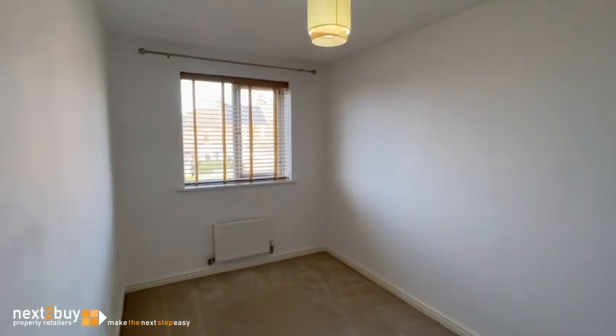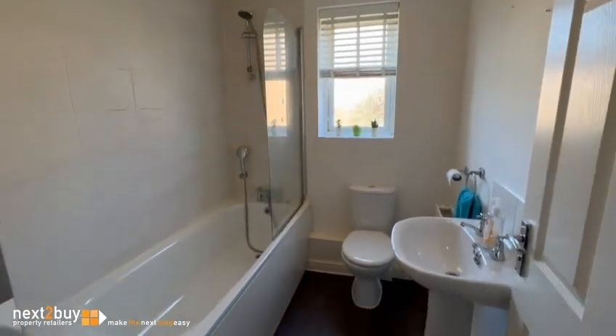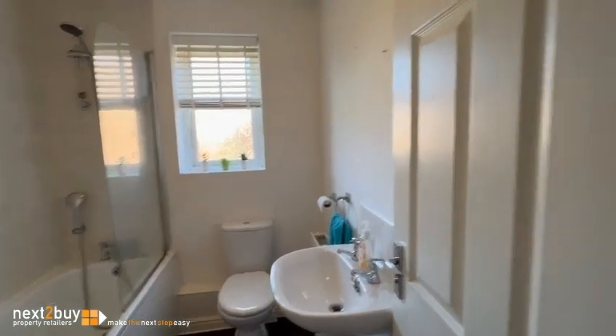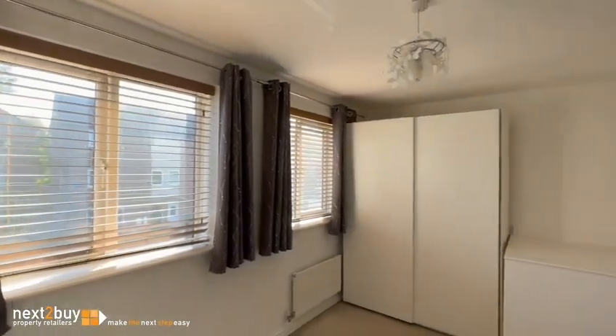First floor landing. Bedroom two. Bedroom three. Double windows.